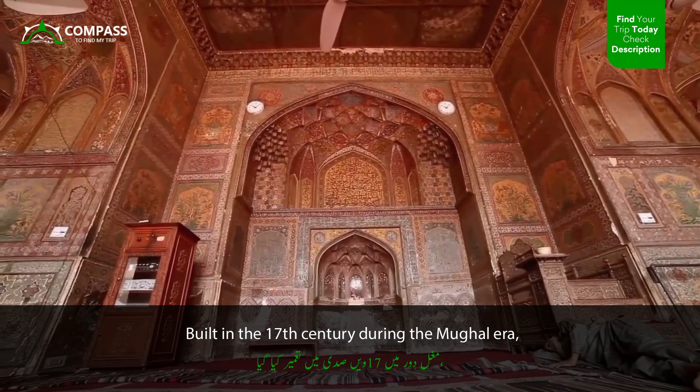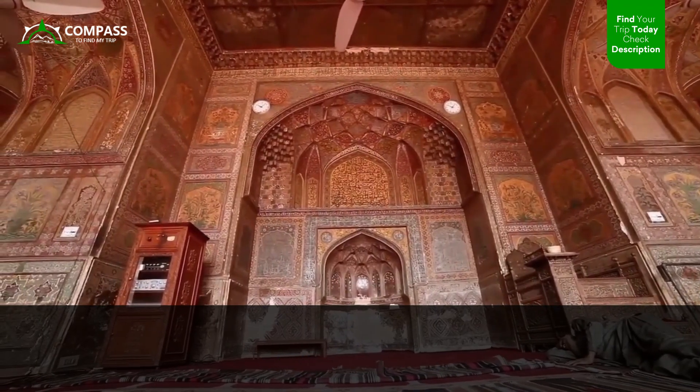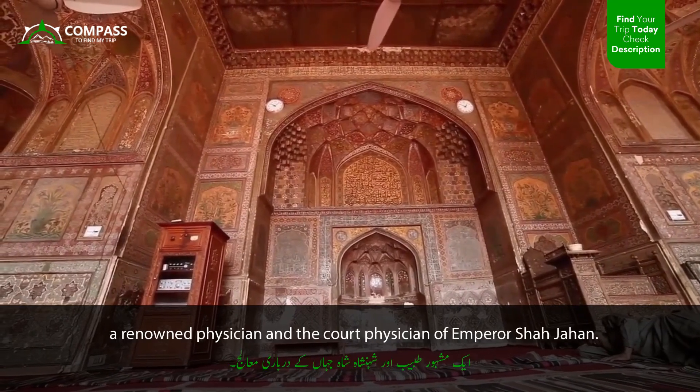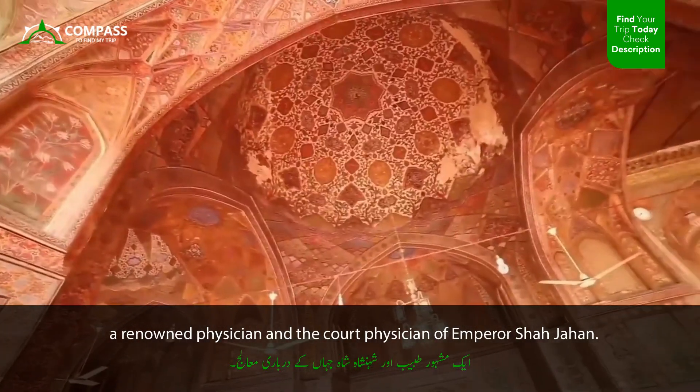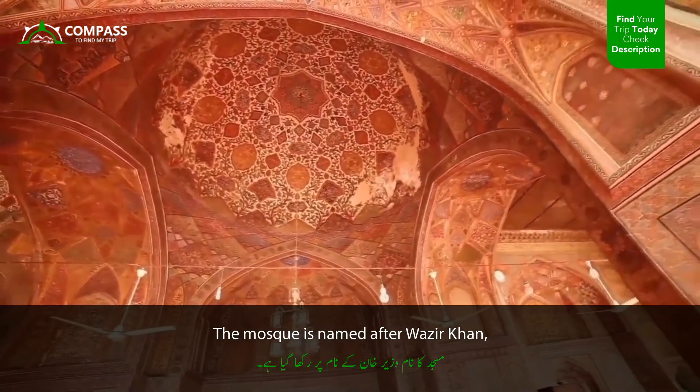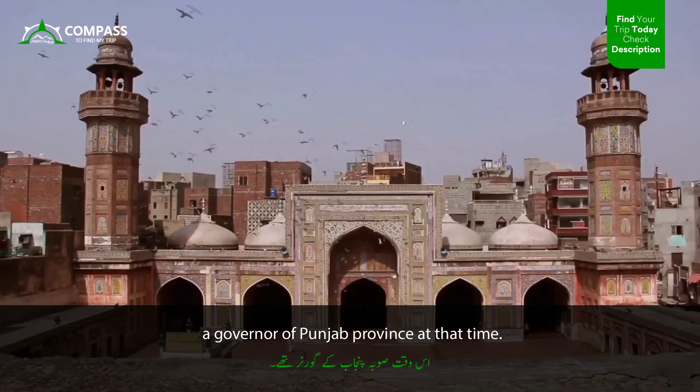Built in the 17th century during the Mughal era, the Wazir Khan Mosque was commissioned by Hakim al-Madun Ansari, a renowned physician and the court physician of Emperor Shah Jahan. The mosque is named after Wazir Khan, a governor of Punjab province at that time.